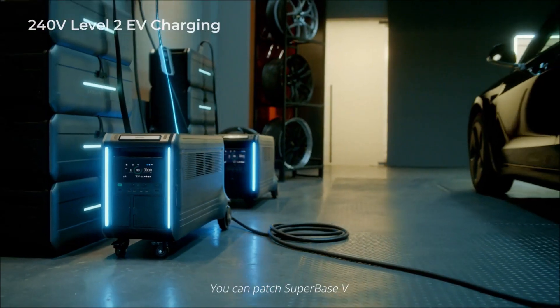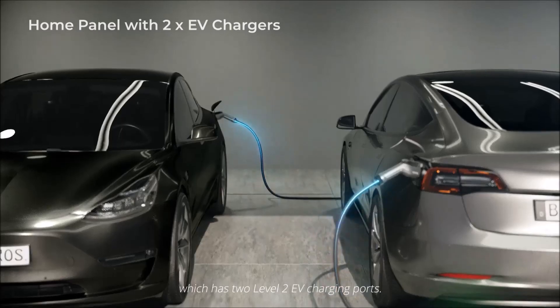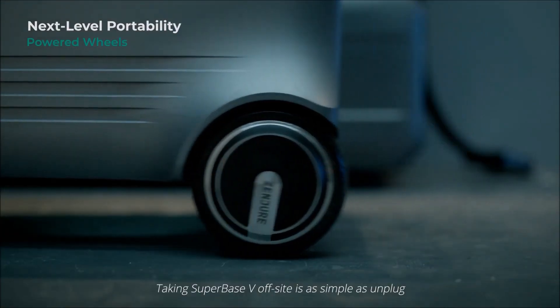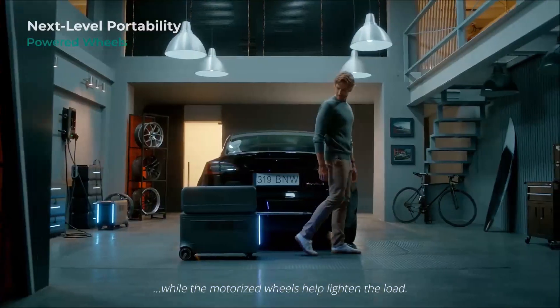You can patch SuperBase V into your home circuits using our home panel, which has two level 2 EV charging ports. Taking SuperBase V off-site is as simple as unplug and play, while the motorized wheels help lighten the load.